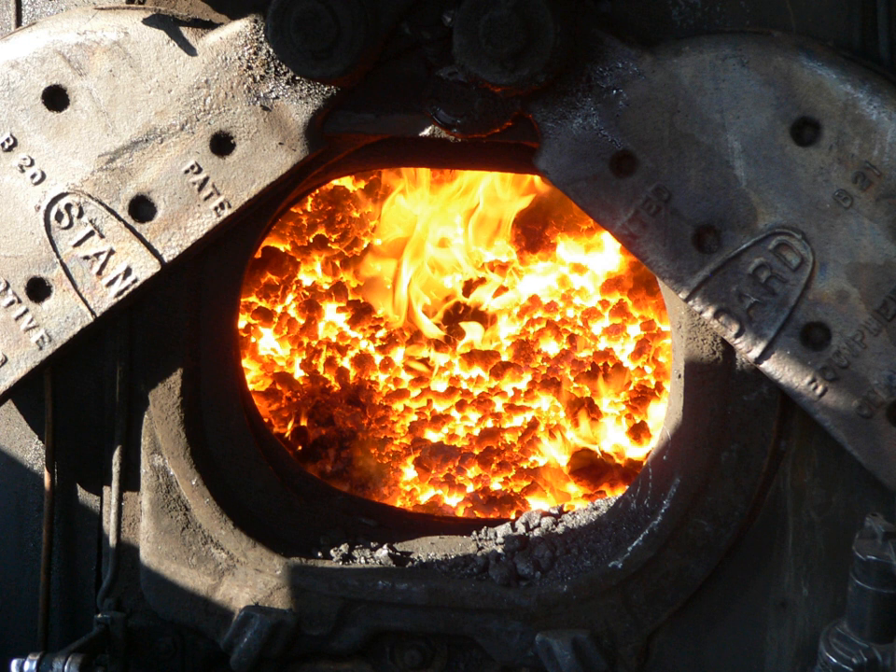The grates are shaken either manually or, in larger locomotives, by a powered grate shaker. Wood-burning locomotives have fixed grates that can't be shaken. Wood ash is generally powder which will fall through the grates with no more agitation required than the vibrations of the locomotive rolling down the track. The fire grates must be replaced periodically due to the extreme heat they must endure.